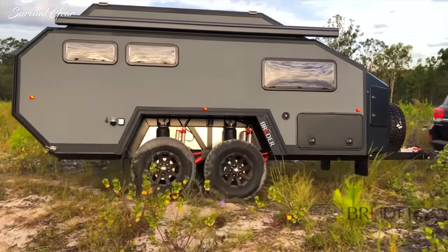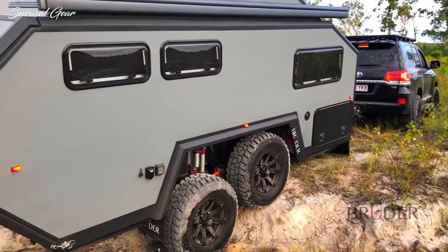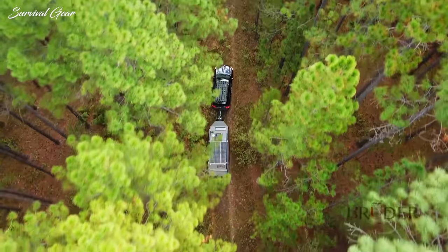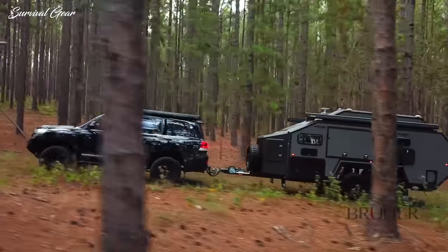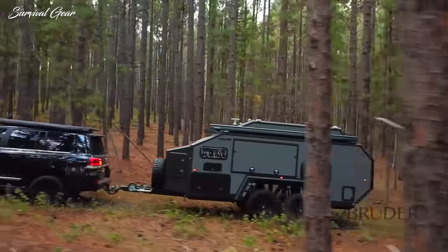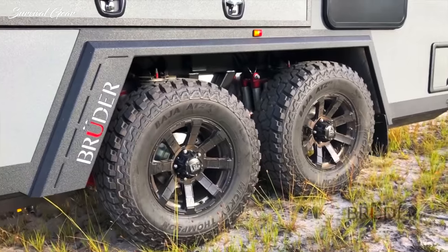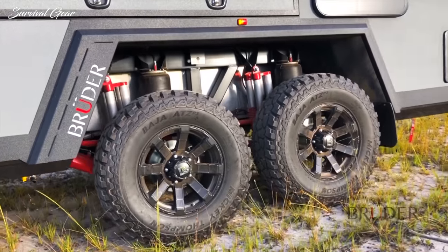By keeping wheels on the ground not in the air, less feedback and weight fluctuations are passed onto the tow vehicle. At 1.9 metres wide, the EXP6 fits well within the width of popular tow vehicles, and on tight tracks the Bruder suspension can even be used to counteract a steep side slope or avoid overhanging tree branches.